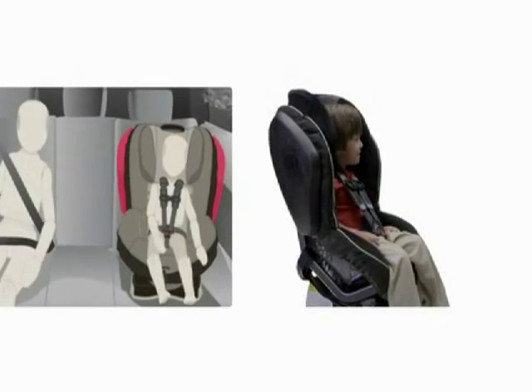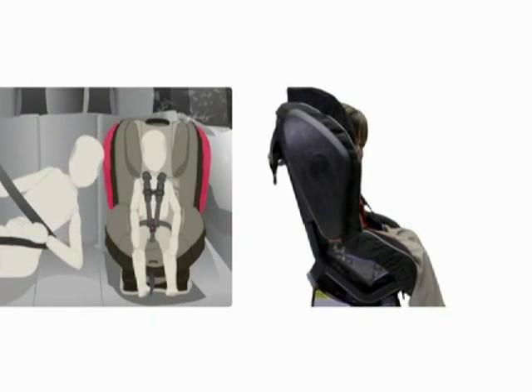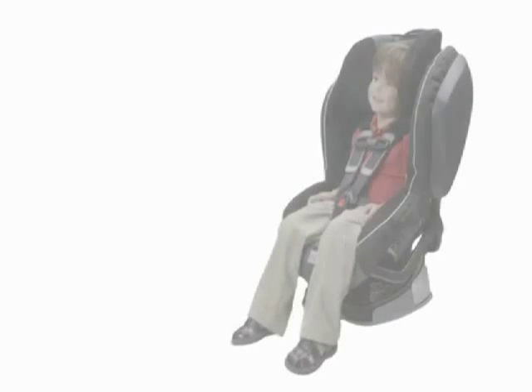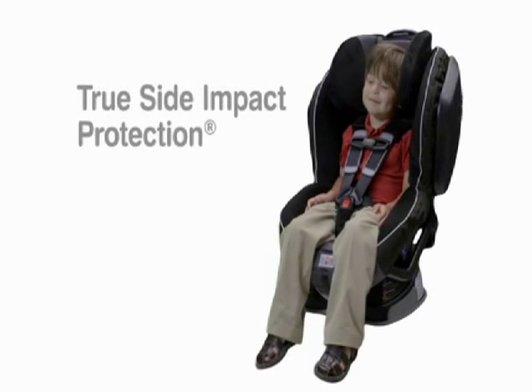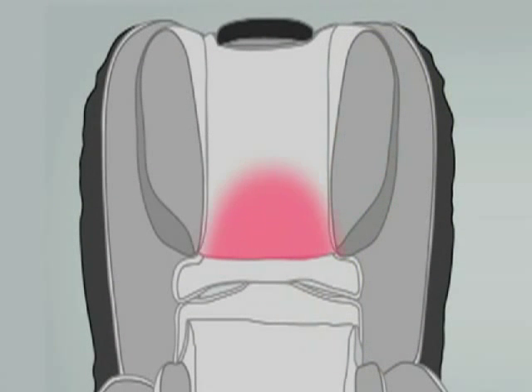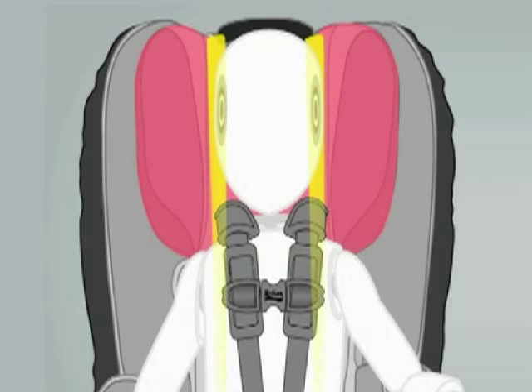Our patented side impact cushion technology reduces crash energy by 45%. The energy-absorbing cushions compress upon impact, diverting forces away from your child and providing extra protection for adjacent passengers. Many of our seats also incorporate true side impact protection — a head restraint made of energy-absorbing foam keeps the head, neck and spine aligned, or in true.